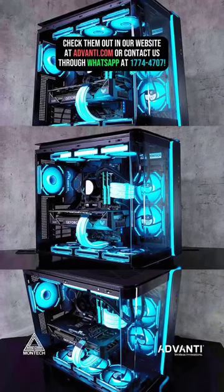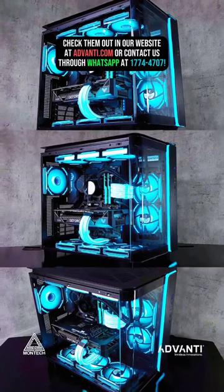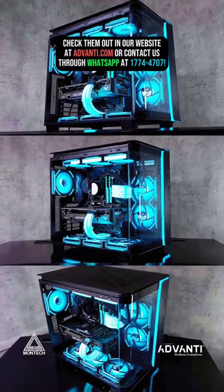Check them out on our website at Advante.com or contact us through WhatsApp at 177-44707.